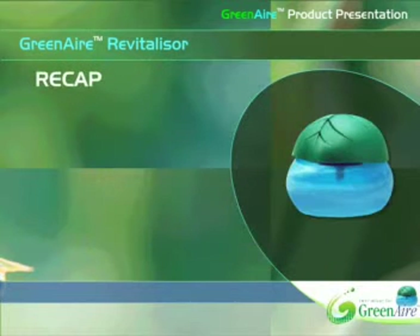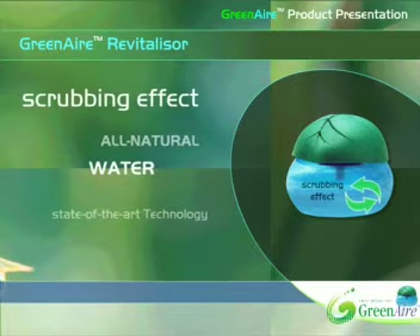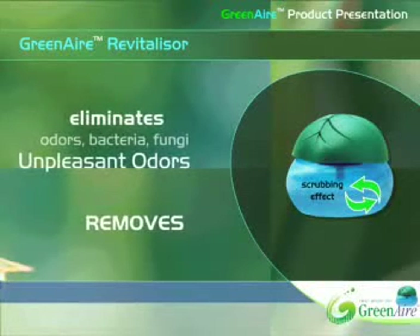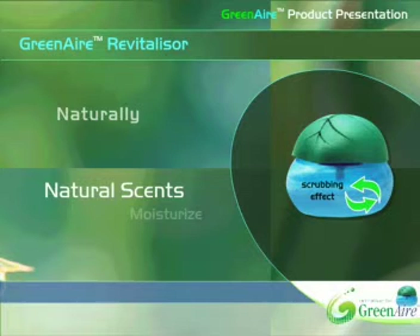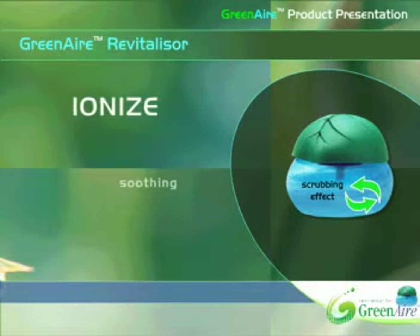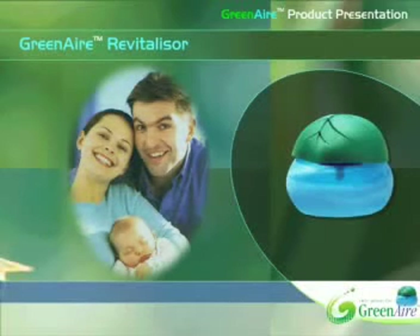The Green Air Revitalizer uses the all-natural cleaning power of water and botanical extracts to create an air scrubbing effect. This technology eliminates odors, bacteria, fungi, and other contaminants as it releases a natural, soothing fragrance. At the same time, it humidifies and ionizes air for your maximum comfort. The result? Noticeably cleaner, fresher air that soothes and revitalizes within minutes of switching on the Green Air Revitalizer. Start protecting and nurturing yourself and those you love today with cleaner, refreshing, healthier air.